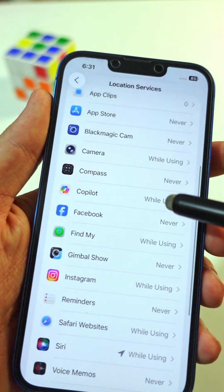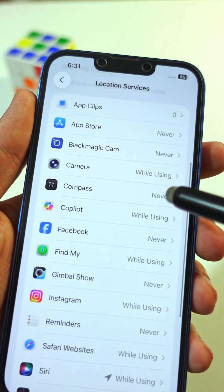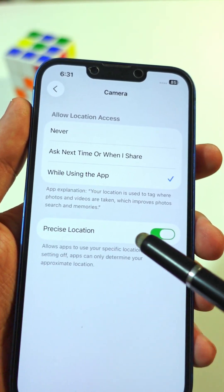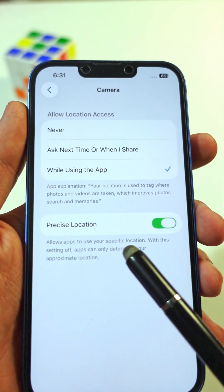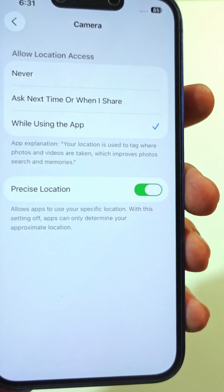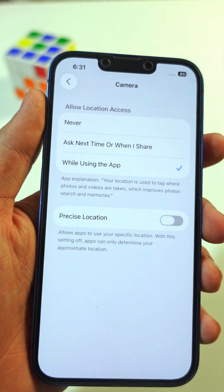Also look at the apps set to While Using. Tap them and see if Precise Location is turned on. Precise Location shows exactly where you are within a few feet. If you turn it off, apps only know your general area within about a mile.